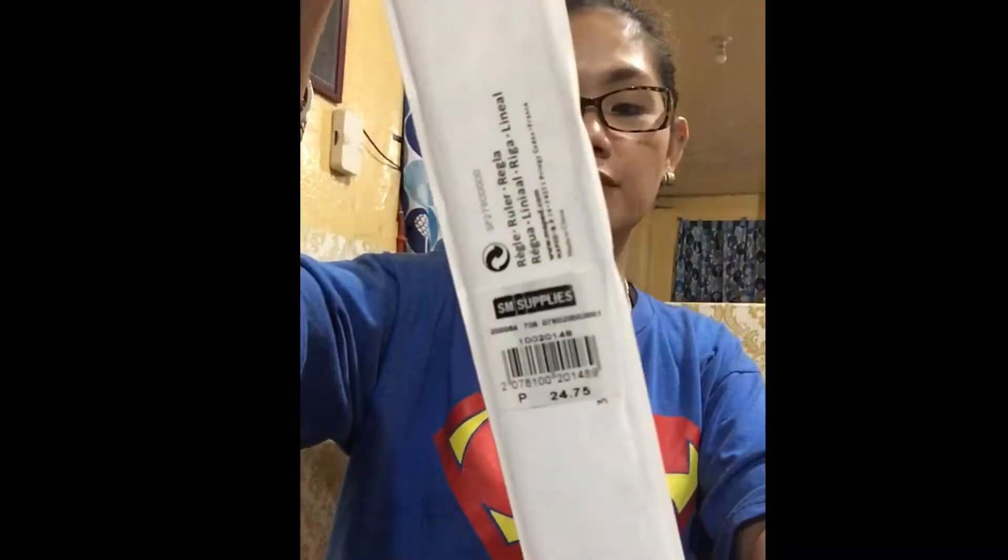We also bought a ruler. This ruler doesn't have the large markings on it — that's what they need for school. By the way, she's going into Grade 2. This cost ₱24.75.